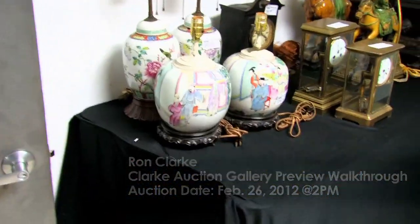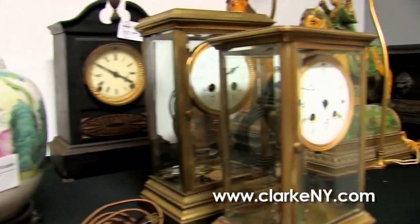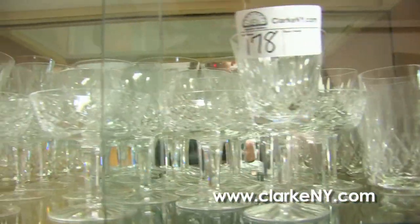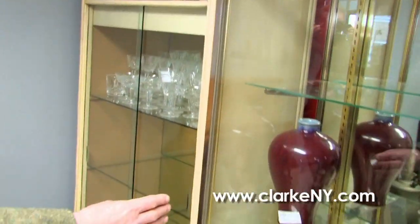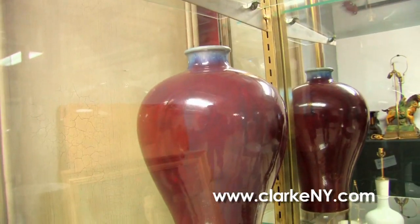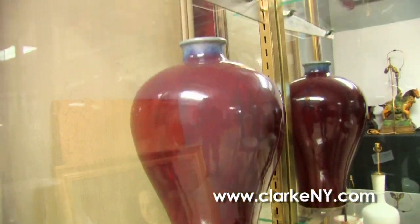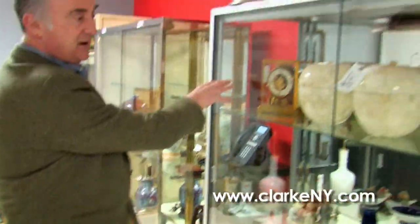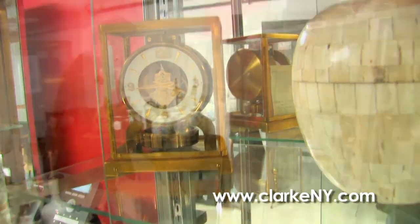We have Asian porcelain and a big collection of clocks in the sale — here's a sampling of some of them. We have a collection of Waterford cut crystal, a nice selection of Asian pieces, and this beautiful sang de boeuf vase with good age, nice size and quality. We also have some export porcelain.